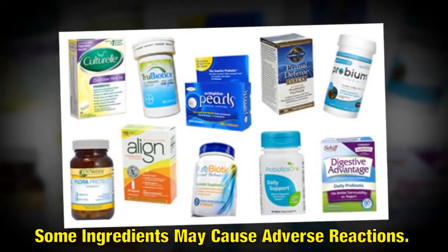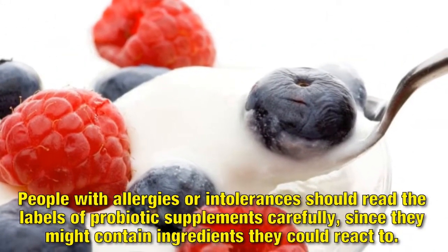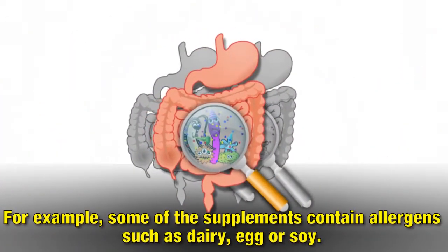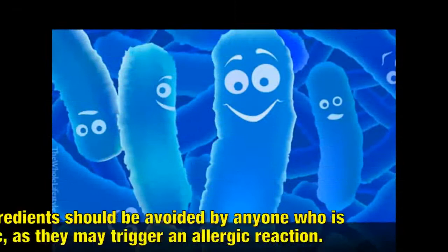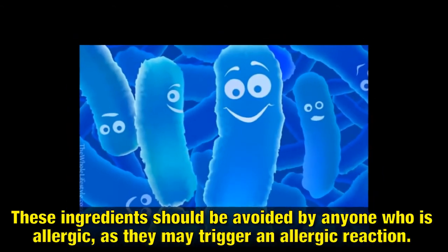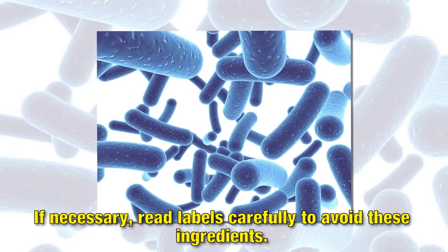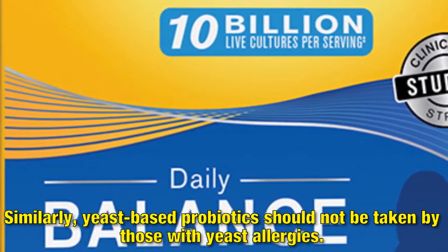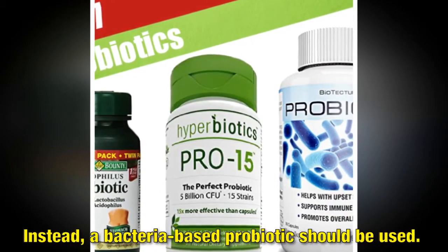Some ingredients may cause adverse reactions. People with allergies or intolerances should read the labels of probiotic supplements carefully, since they might contain ingredients they could react to. For example, some supplements contain allergens such as dairy, egg or soy. These ingredients should be avoided by anyone who is allergic, as they may trigger an allergic reaction. If necessary, read labels carefully to avoid these ingredients. Similarly, yeast-based probiotics should not be taken by those with yeast allergies. Instead, a bacteria-based probiotic should be used.